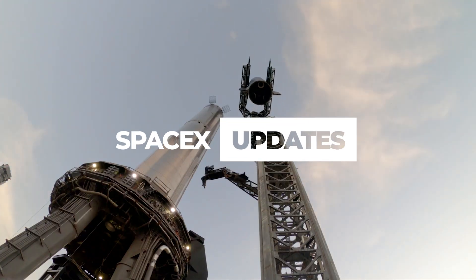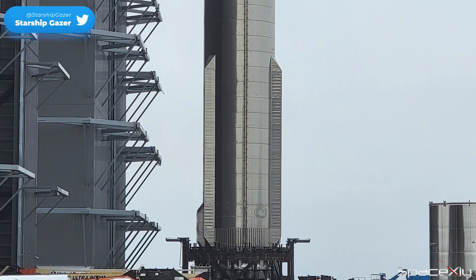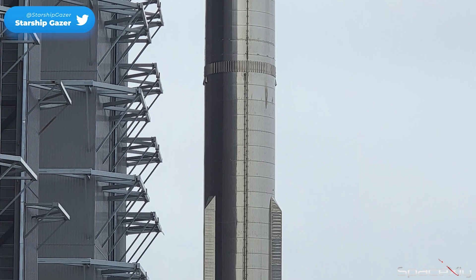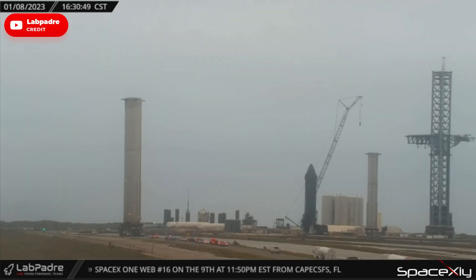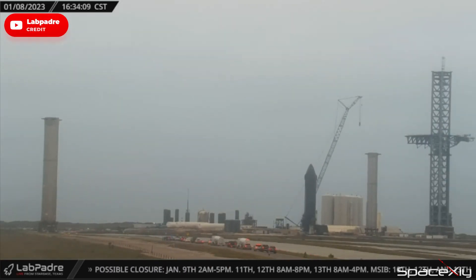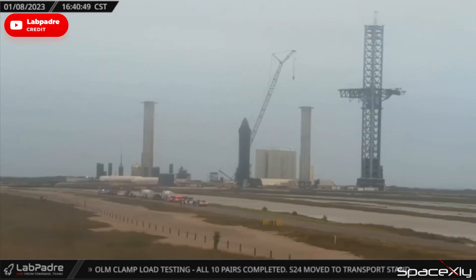What's up everyone, welcome to another video of SpaceX updates. As I mentioned in my previous videos, Booster 7 was rolled out to the launch site yesterday evening after receiving major upgrades. Could this be the last time that Booster 7 has to be transported back and forth? We will find out the answer soon.